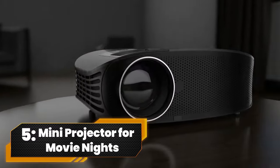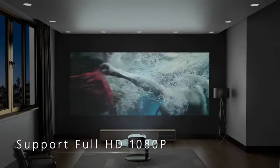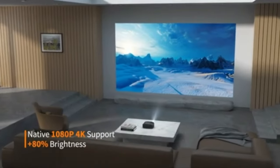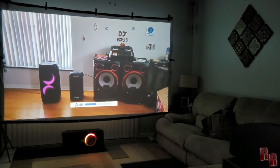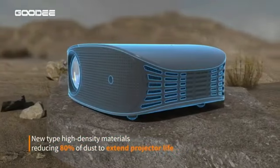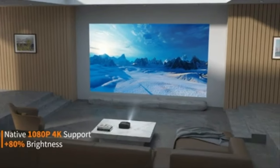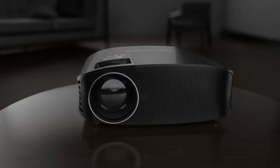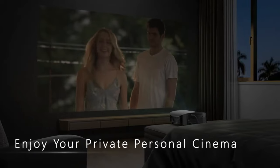Number 5. Mini Projector for Movie Nights. Meet the Paris Rhone Outdoor Projector, your ticket to cinematic bliss. With real 1080p and 5G Wi-Fi, it's a visual extravaganza, bringing you 10 times more details and smoother streaming. Go big with a 220-inch screen, built-in stereo speakers, and smart features like zoom and an auto-sleep timer.